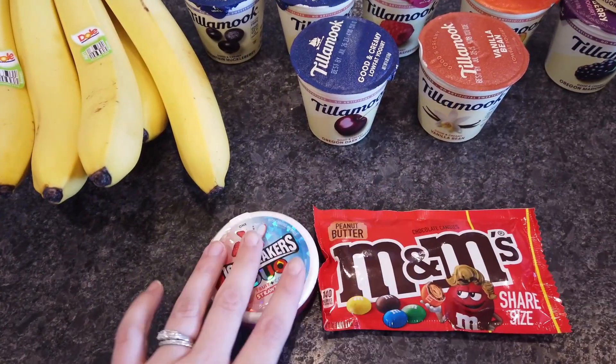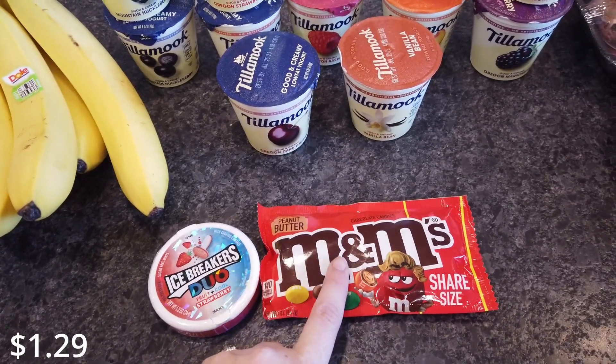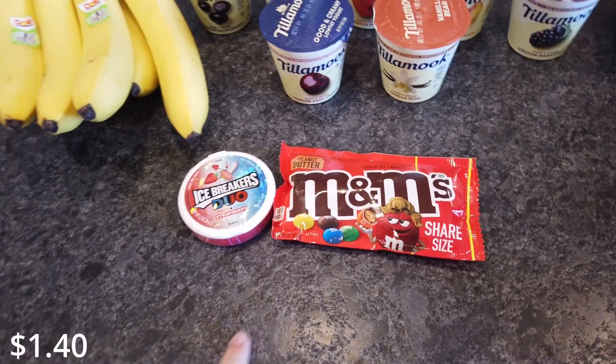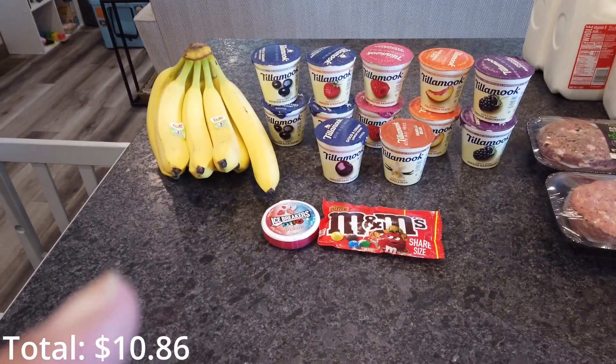On their clearance rack they had some candy. I got some Icebreakers for my car, a big thing of M&Ms, and then there was one other candy bar that we got, but we already ate it. Here's everything I got from Albertsons — I'll put my total just right here.